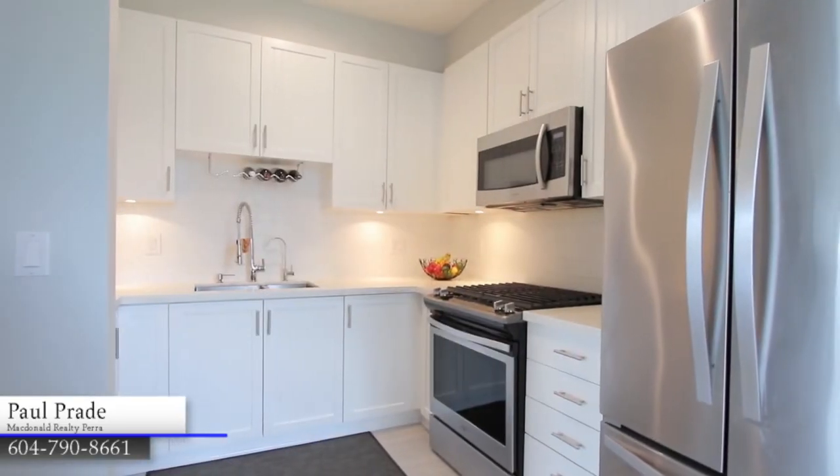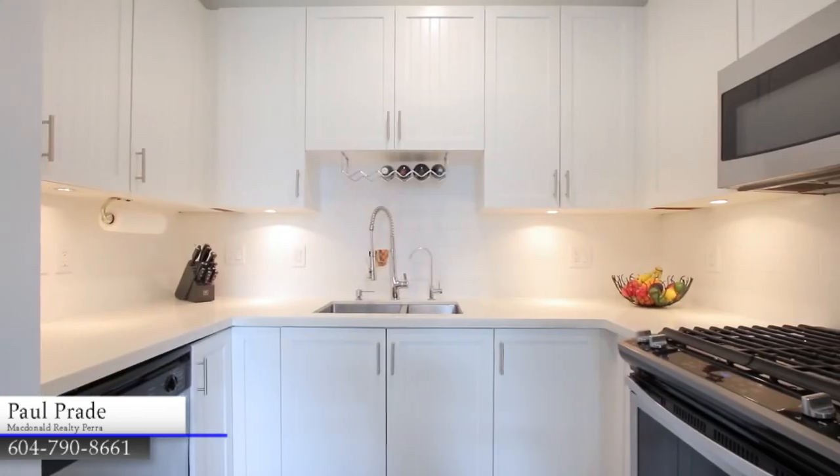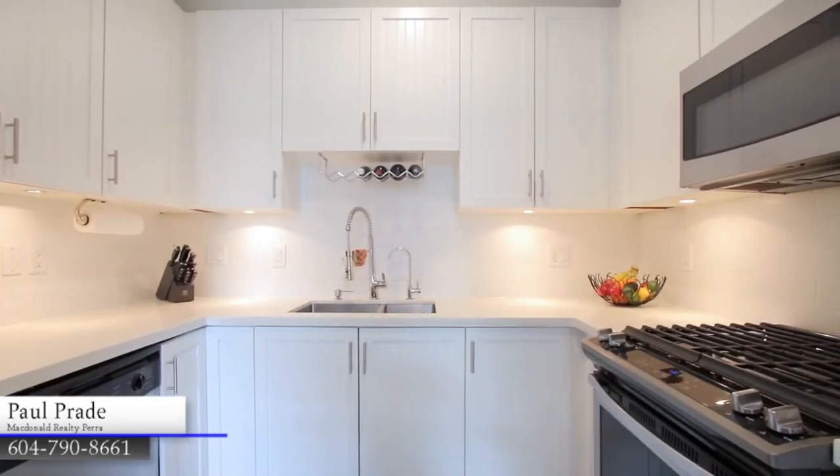The kitchen has been beautifully updated and includes stainless steel appliances, quartz countertops, a gas range, and modern cabinets.